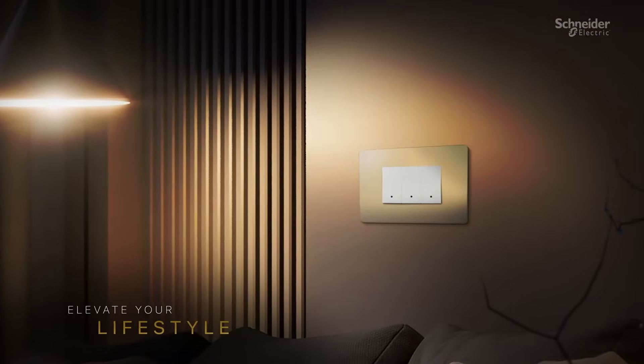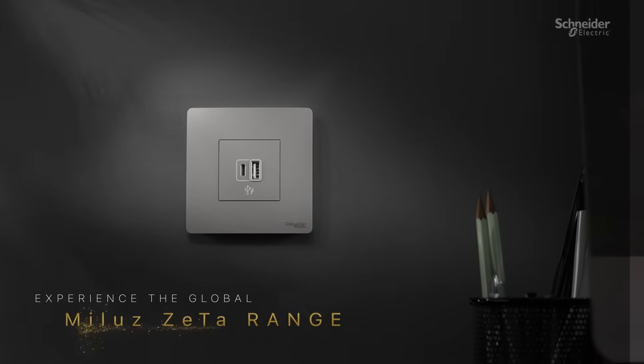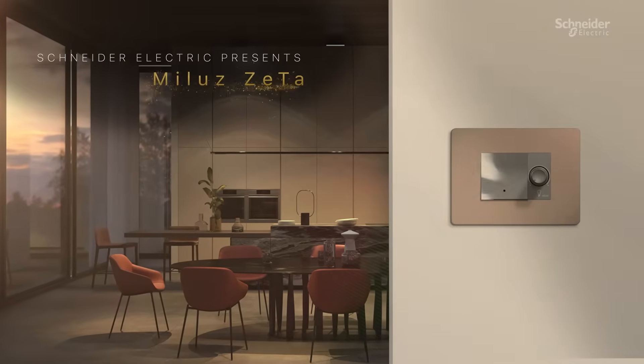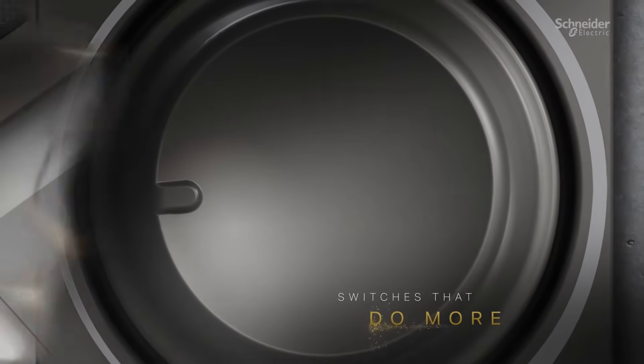Elevate your lifestyle with the latest addition to the Global MILU range. Schneider Electric presents MILU ZETA — switches that do more.